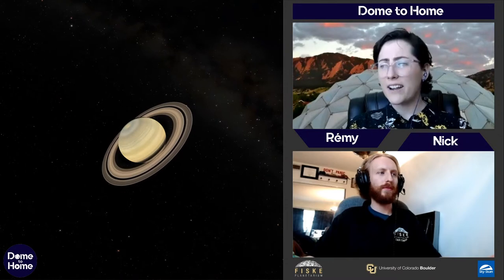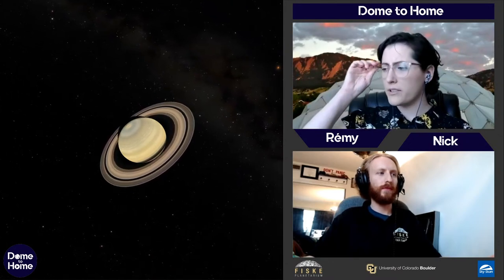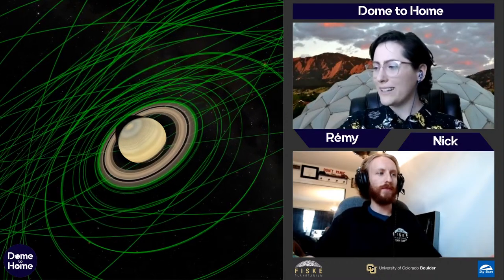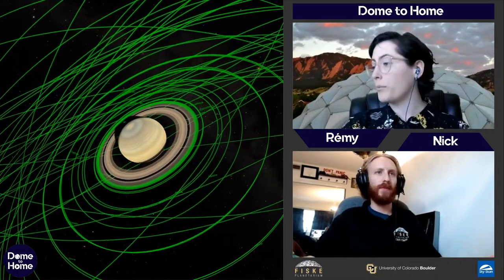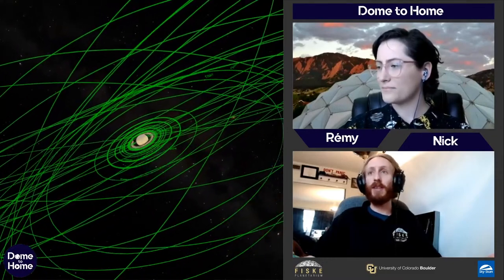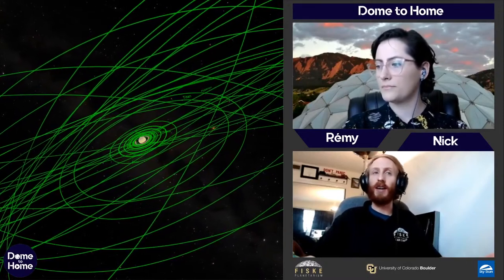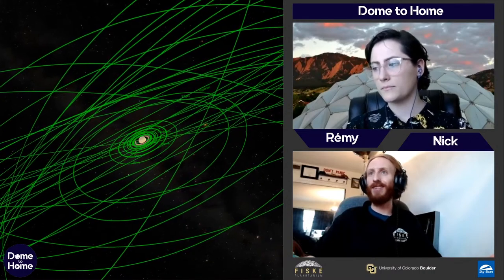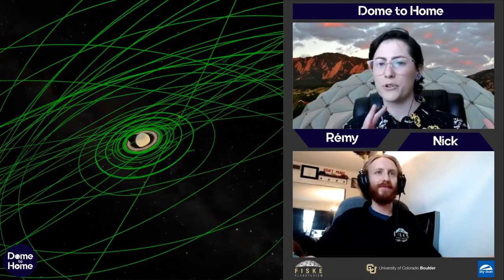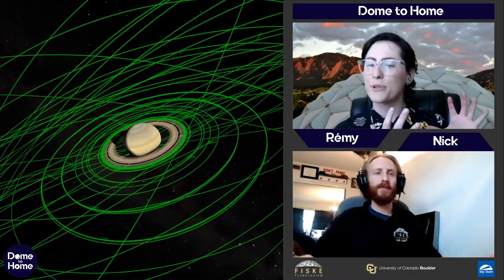Jupiter has about 79 moons, many of them captured asteroids. Saturn actually has more moons than Jupiter. Saturn's moons are all named after Titans from Norse or Greek mythology — the largest is Titan. All of Jupiter's moons are named after women who had relationships with Jupiter or Zeus, and Uranus's moons are named after Shakespeare characters.